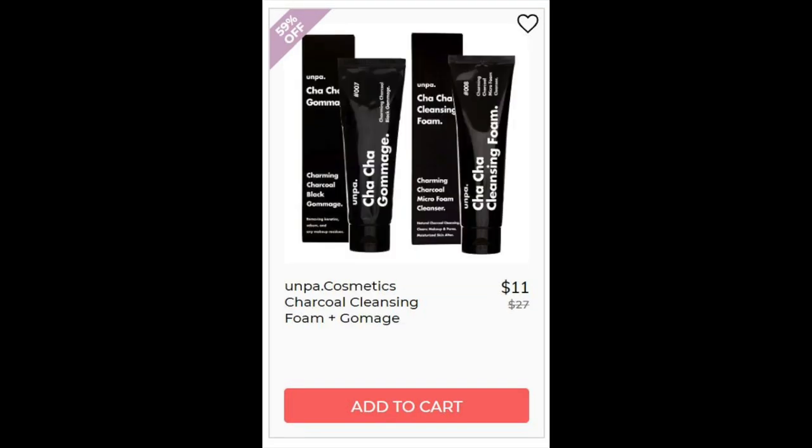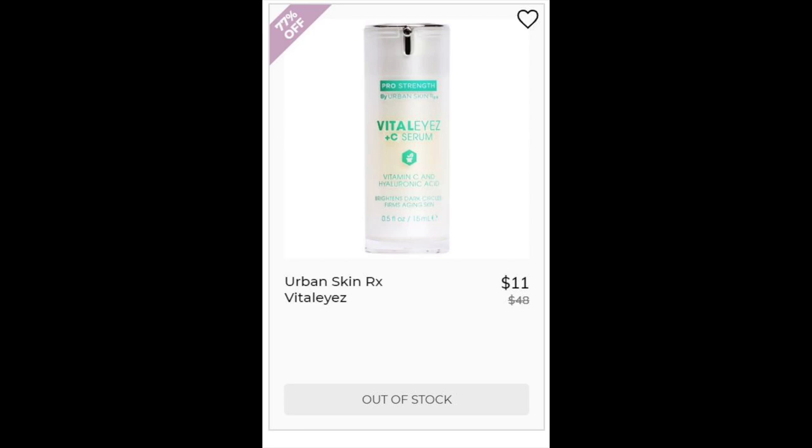For the Unpa Cosmetics Charcoal Cleansing Foam Gommage, not enough reviews, but the Gommage is a 10% charcoal formula. For Urban Skin RX Revitalize, it's a 4.5 star rating with 193 reviews. The majority say that they saw a difference after use. Interestingly, the front of the bottle says plus C, but when I look at the ingredients list, I didn't see any ingredients that would be vitamin C. Maybe I'm missing it, but I did see vitamin K in there.